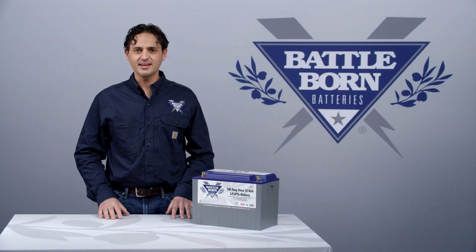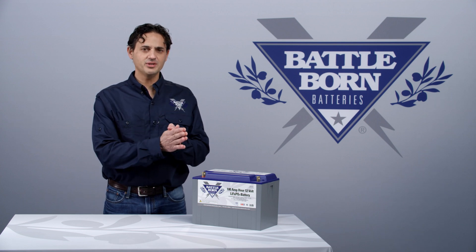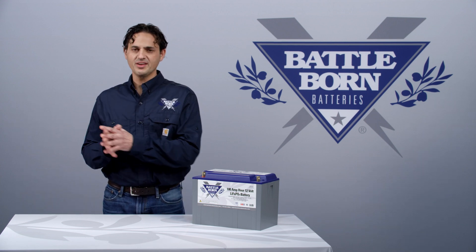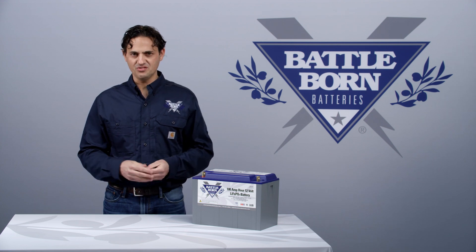Hi, this is Dennis, and I'd like to talk about the relationship between the charge cycle in a lead-acid battery with the charge cycle in a Battle Born battery. Typically with a lead-acid battery, there are multiple stages.